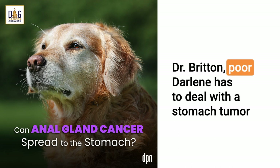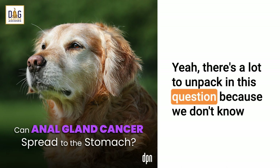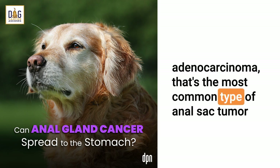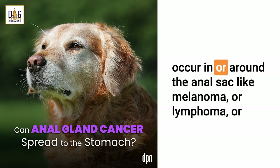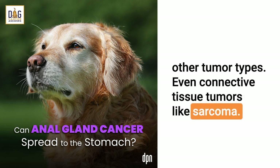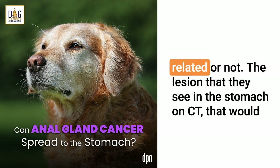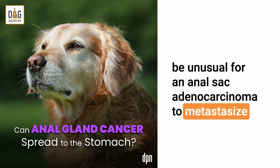Dr. Britton, poor Darlene has to deal with a stomach tumor on top of the anal gland tumor. What advice do you have for her? There's a lot to unpack in this question because we don't know what type of anal sac tumor this is. It may be an anal sac adenocarcinoma — that's the most common type of anal sac tumor we see in dogs. But there are other types of tumors that can occur in or around the anal sac, like melanoma or lymphoma, even connective tissue tumors like sarcoma. So it's hard to know exactly whether the stomach tumor is related. The lesion they see in the stomach on CT — that would be unusual for an anal sac adenocarcinoma to metastasize there.